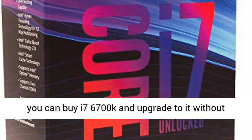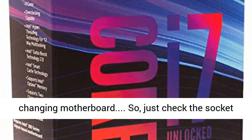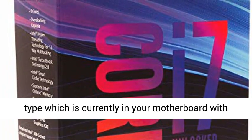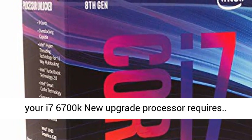If the upgrade processor requires a socket that is currently in your motherboard, then you can buy the i7-6700K and upgrade to it without changing the motherboard. Just check the socket type currently in your motherboard with your i5 processor, and then check which socket type your i7-6700K upgrade processor requires.